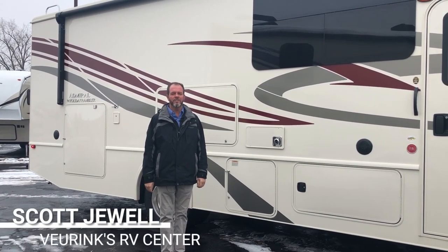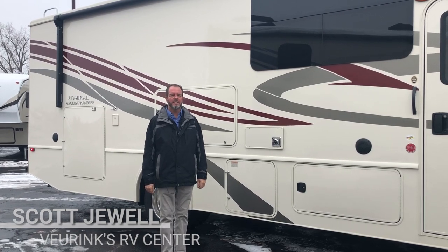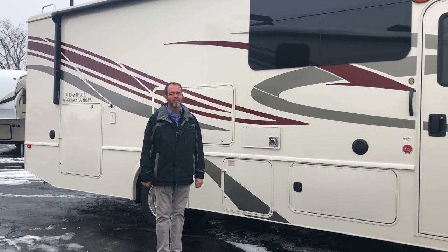Hi guys, I'm Scott Jewell from Verings RV Center in Aramford, Michigan. I'd like to show you the 2019 Holiday Rambler Admiral. This is the 29M model. Let's take a look.